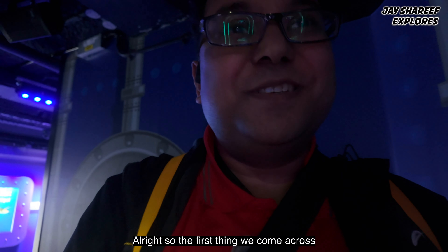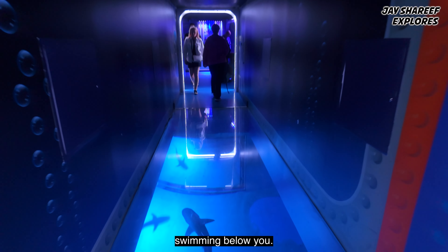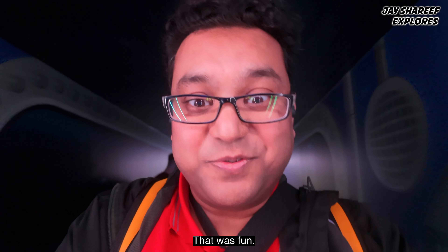The first thing we come across as you finish security is this arch — except there are sharks underneath, swimming below you. That was fun.